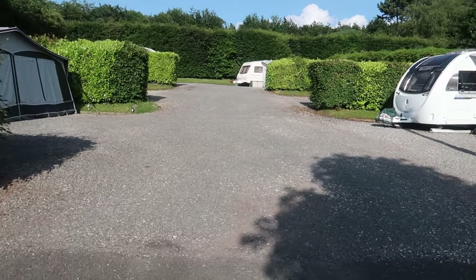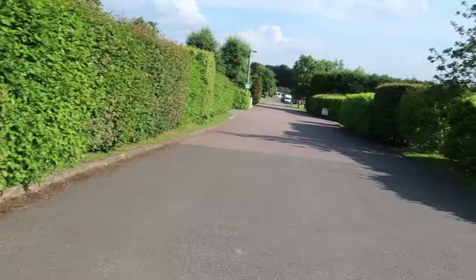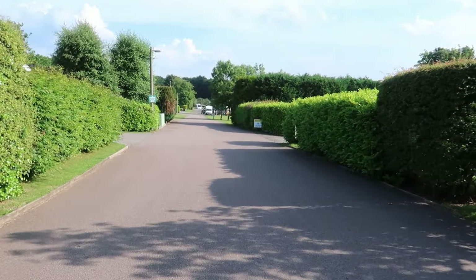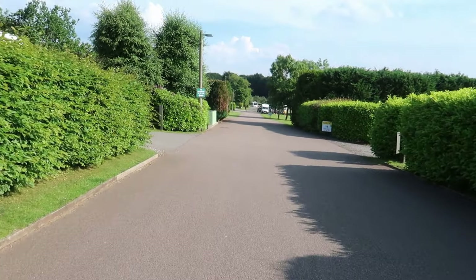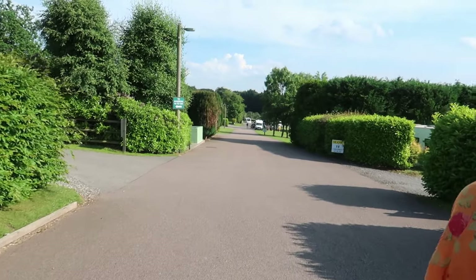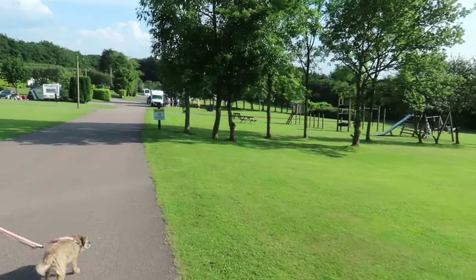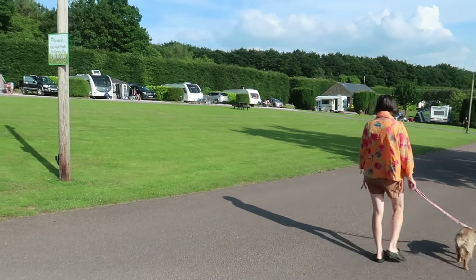They've got CCTV and security cameras around the place. All the way down to these bays, and in the distance down here you'll probably see what we've been looking for — the JIP van. There's a fabulous play area over here for the children and grass areas. There are so many open grass spaces.